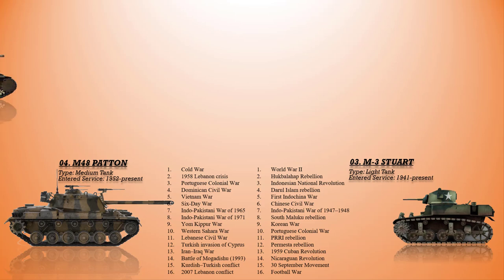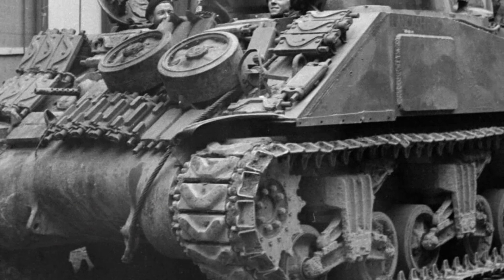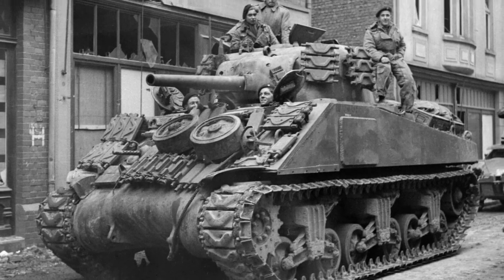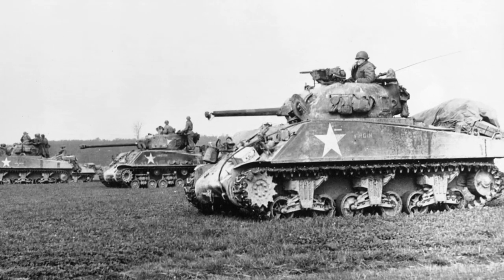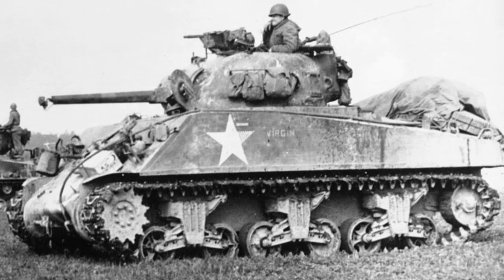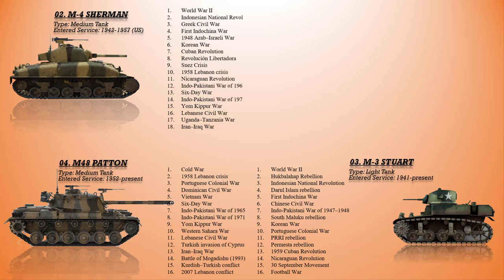At number 2 is the M4 Sherman, the most commonly used American tank in World War II. The Sherman first saw combat at the Second Battle of El Alamein in October 1942 with the British Eighth Army, and spearheaded many offensives by the Western Allies after 1942. After the war, the Sherman — especially numerous upgraded versions — saw combat in the Korean War with U.N. forces, with Israel in the Arab-Israeli Wars, briefly with South Vietnam in the Vietnam War, and on both sides in the Indo-Pakistani War of 1965. With 49,324 manufactured, it was the most produced tank in American history.